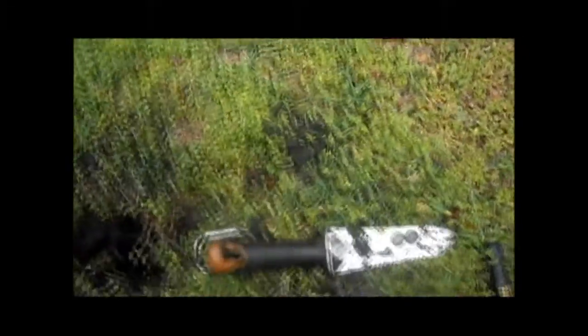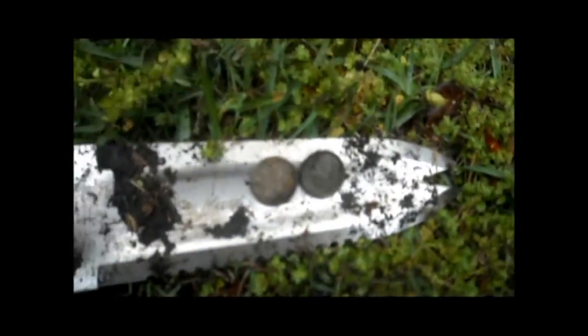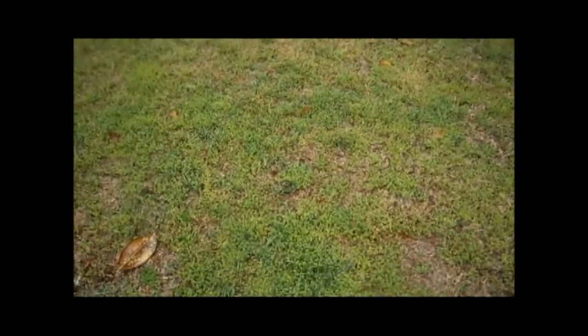Hey guys, just got my first two finds of the day. I got two dimes, they're modern day clad. The two holes were right here beside each other about a foot apart and I found two dimes, one in each hole. I hope we'll find something better and I'll get back to you.